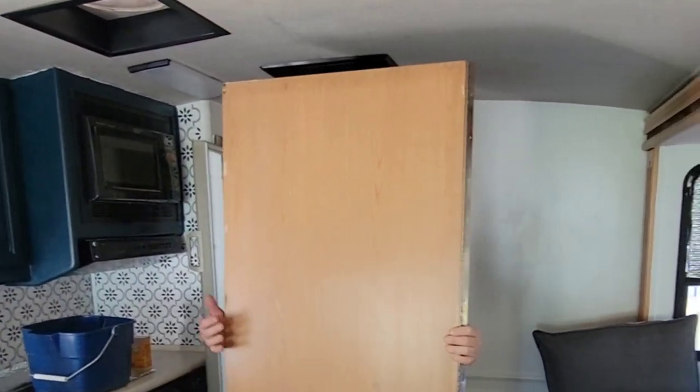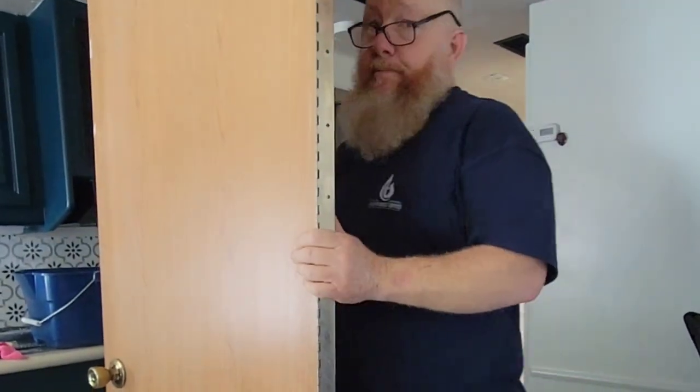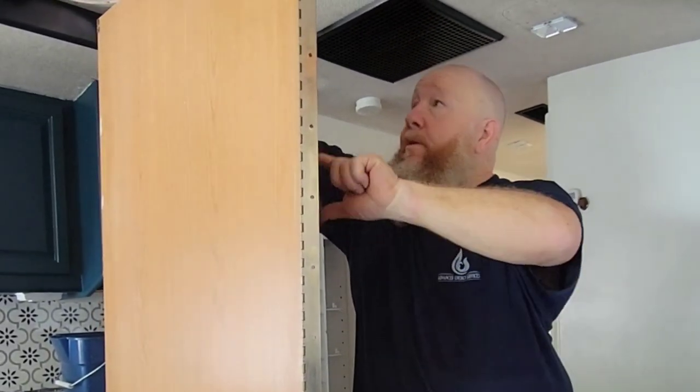How much do you think that door weighs? At least 30 pounds — I think it weighed more than that because I can easily lift 30 pounds. Oh my god, it might be close to 40. That is ridiculous — that's the heaviest thing in this damn camper. That's an exterior door; it's not even hollow.